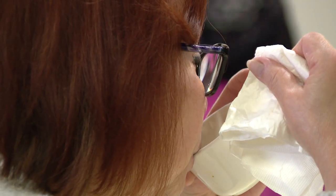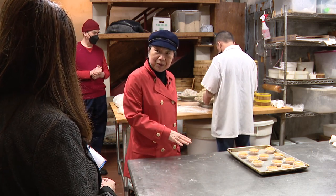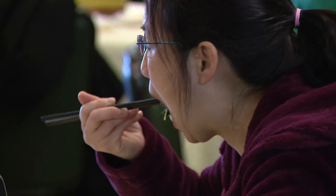In Chinese, we say yum cha, meaning drink tea when we eat dim sum. It's a family time — family time at the restaurant. You have many varieties and you can try many other things.